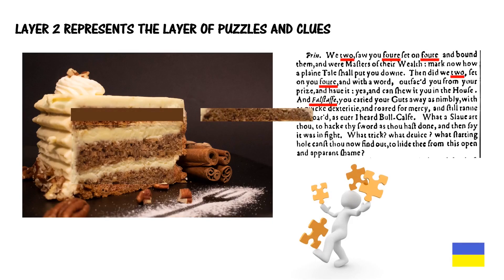Layer two represents the layer of puzzles and clues, which are erased in modern editions of the works because they ignore many uppercase letters and they certainly reset the type differently. Only the original typesetting, spelling differences, and layout will do.